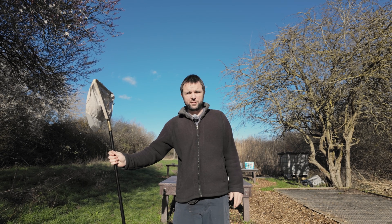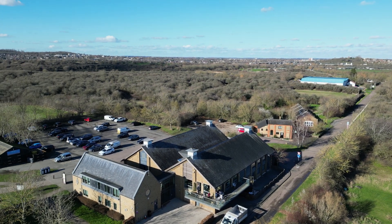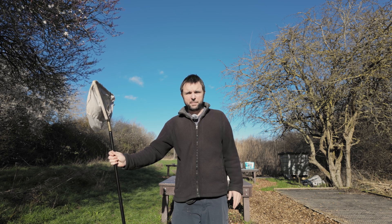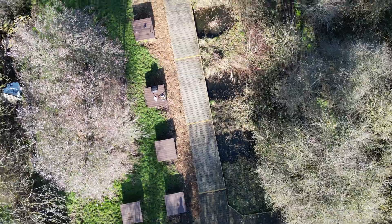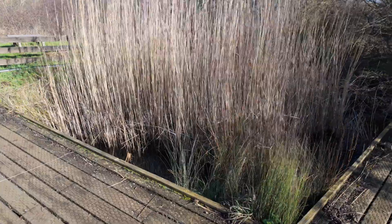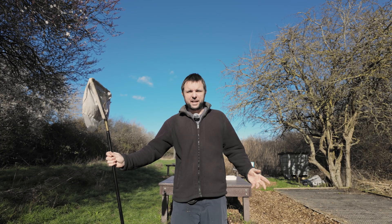Hello everyone, we are here at Watt Tyler Country Park in the education area and I'm going to be checking out the ponds. Watt Tyler Country Park is in Pitsea in Essex near Basildon. This area is not open to the public but you can come and visit to do pond dipping. I like to consider this luxury pond dipping because we have a set of six ponds with tables and dipping platforms next to all of them — quite a luxury compared to surveying ponds out in the middle of nature reserves.